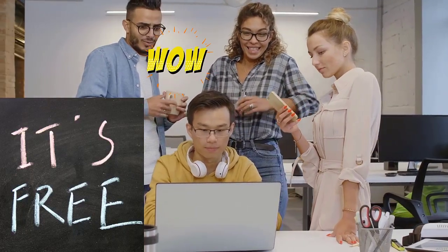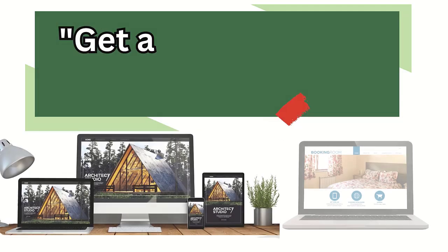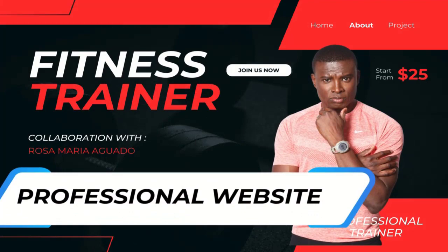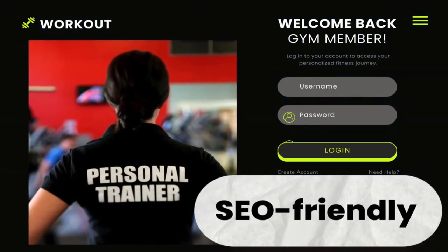Before we dive into the features, let me remind you that you can get your own free website by clicking the link in the description below. Let's take a look at some examples of personal trainer websites built with this platform. You will see how clean, professional and effective they are.